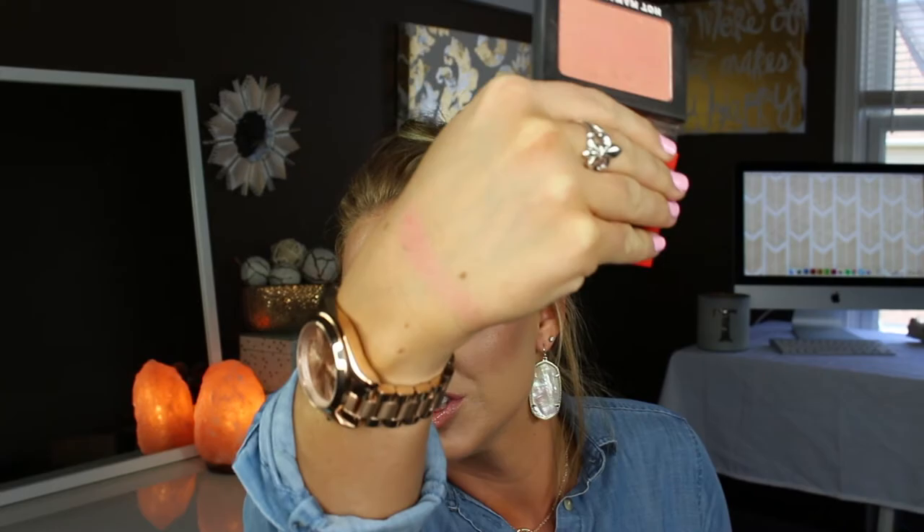Next is blush. This is by The Balm — the Hot Mama blush. I have used this so much. It reminds me a lot of the NARS Orgasm blush. The Balm products are so nice and you can pick them up at Kohl's. Look at that sheen — so pretty. I think it's perfect for this time of year with the pink and gold shift in it.